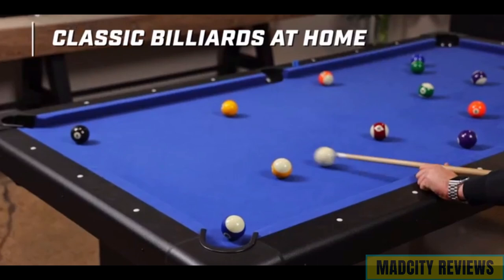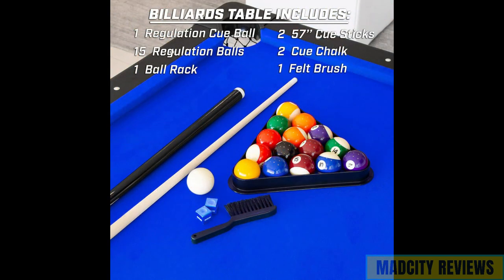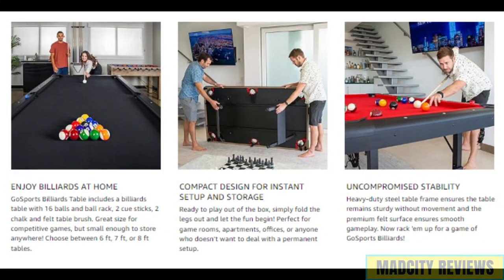Its portable design allows you to set up the table wherever you desire, whether it's in your game room, living room, or even outdoors. Included with the table is a full set of balls, two cue sticks, chalk, and a felt brush, providing everything you need to start playing right away. Enjoy endless hours of fun and entertainment with friends and family.